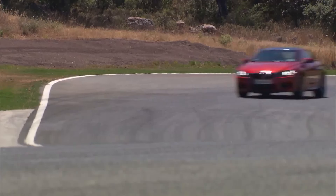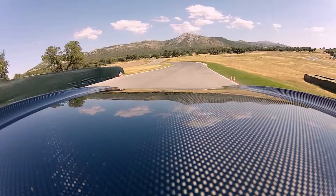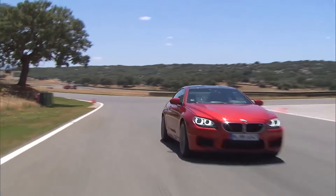The new BMW M6 Coupe is equipped with another highlight: the strikingly contoured roof made from carbon fiber reinforced plastic — lightweight design to reduce the vehicle's weight to a minimum.